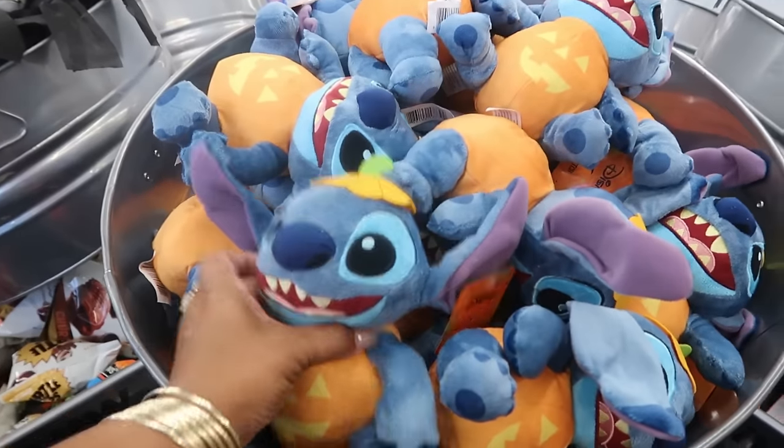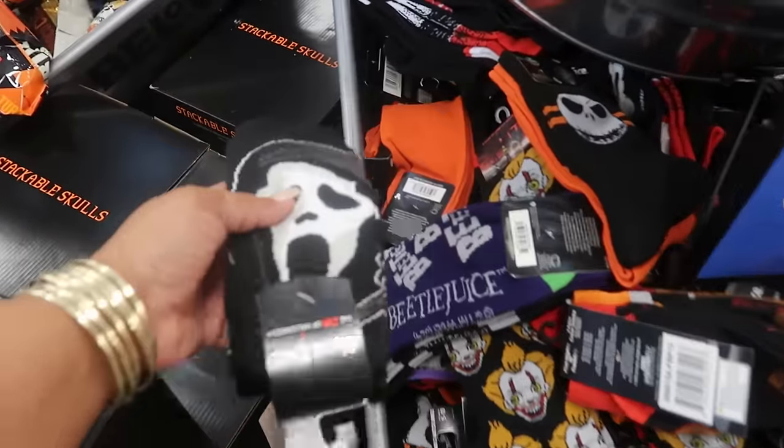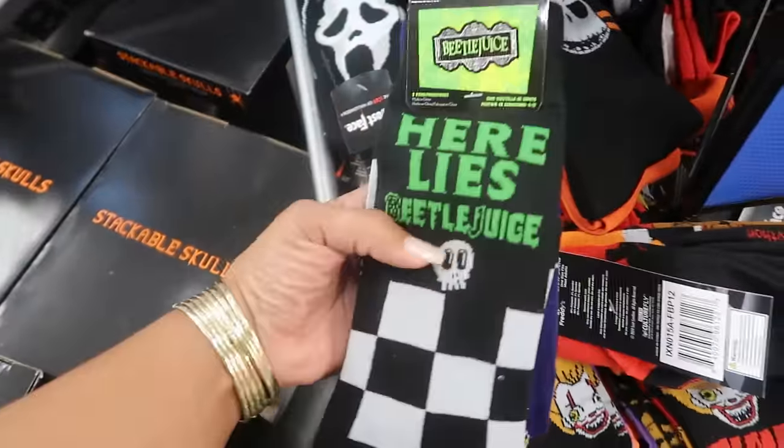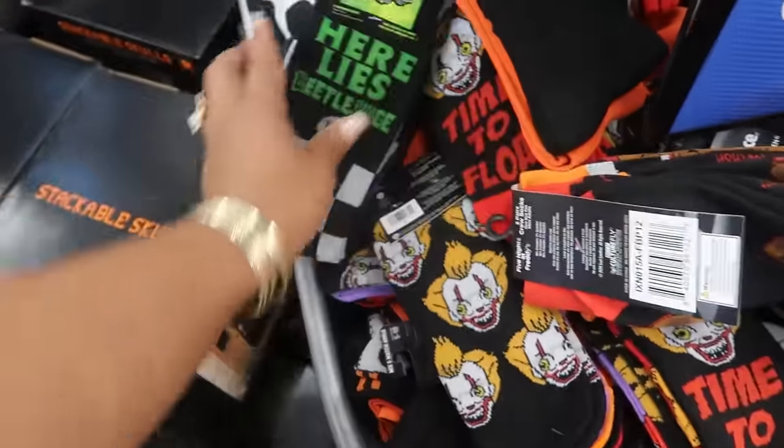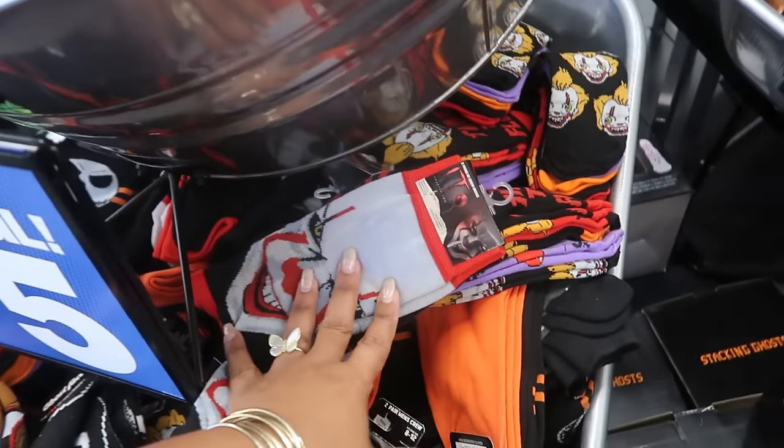You got Stitch. You have these socks right here — Ghost Face. There's Beetlejuice. So they have a lot of different socks — lots and lots of socks.